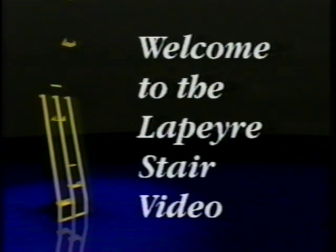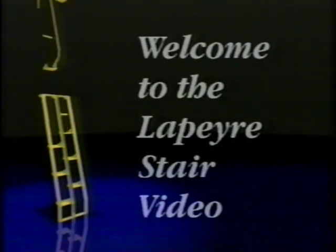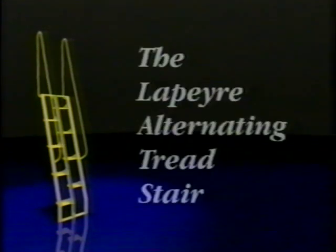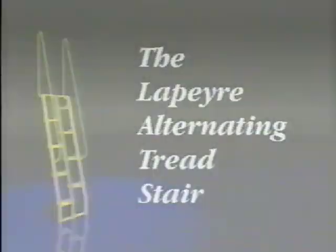Welcome to the LePierre Stair video. The first part of this video is about the LePierre Mobile Stair. The second part is about the LePierre Alternating Tread Stair.